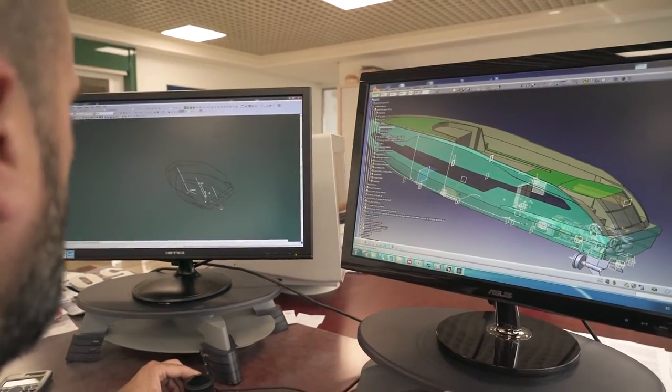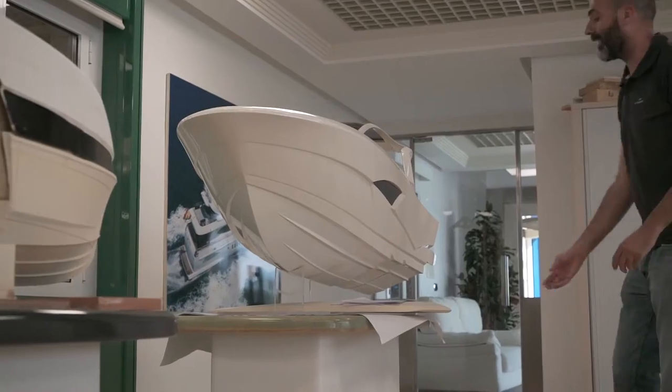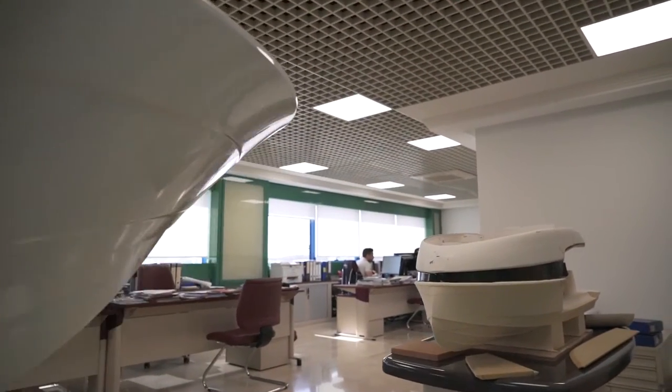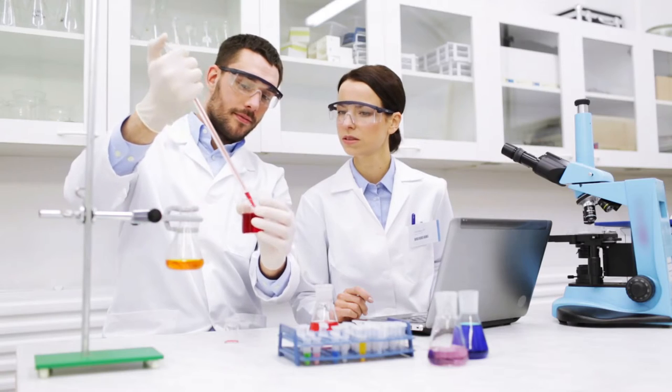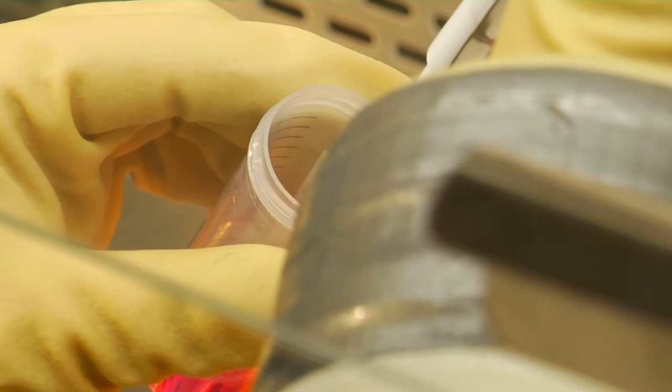Every boat, shape and detail undergoes hundreds of hours of analysis to create the best lines for each model. Asando is an active member of national technology centers that provide comprehensive solutions, R&D and innovation projects, technology services, competitive intelligence and training.